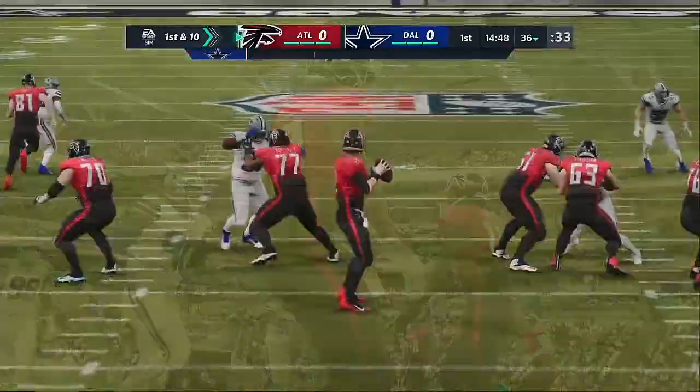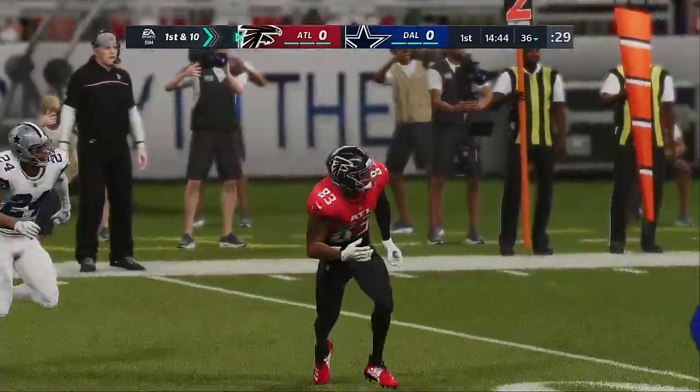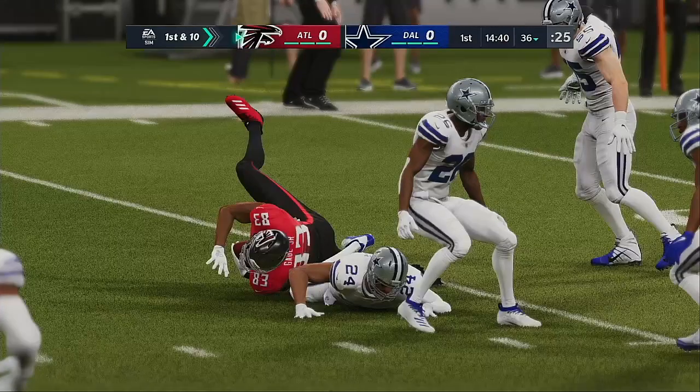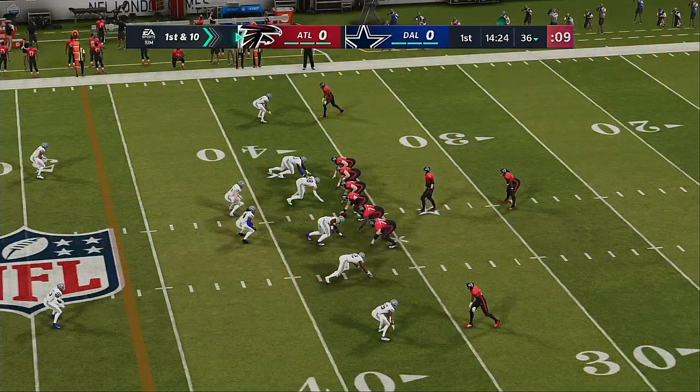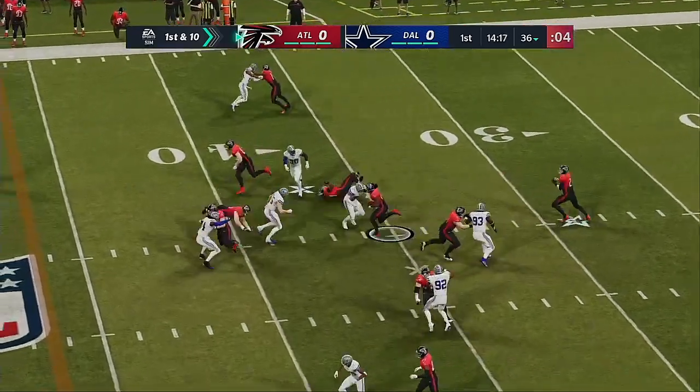They acquired Todd Gurley to help run the football. But defensively, they've got to get a pass rush — just 28 sacks last year, second fewest in the league. Vic Beasley is now in Tennessee. They need Tack McKinley to rush the passer, and can they get the big output out of Dante Fowler, who they acquired this offseason?